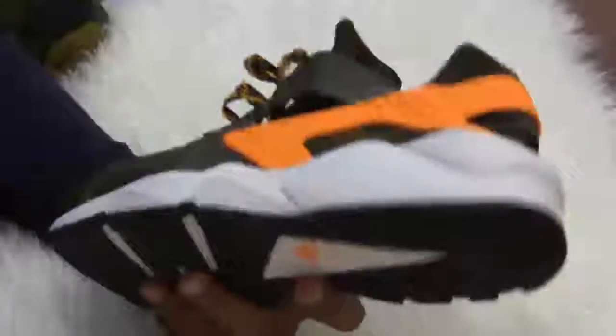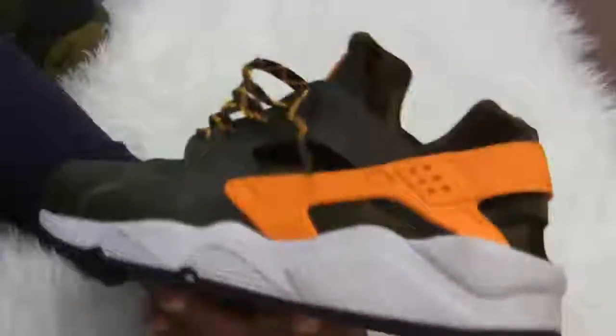That's number two, and by the way this is one of my favorite pickups of 2013 — bar none, one of my favorites.